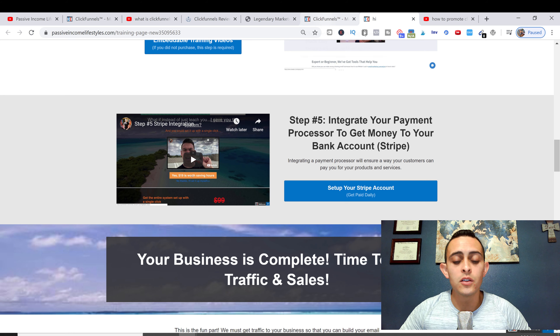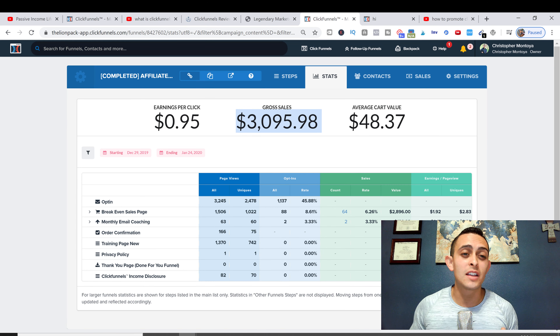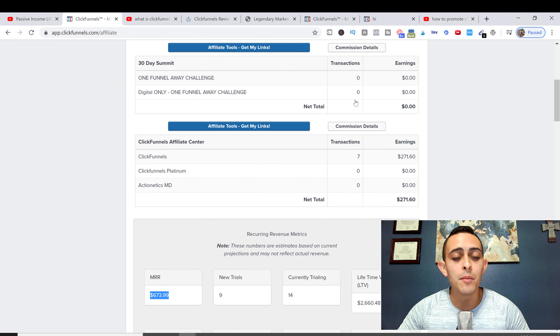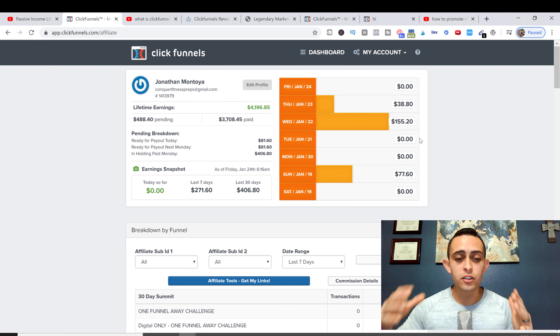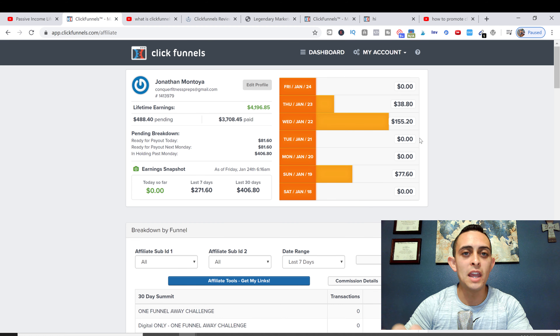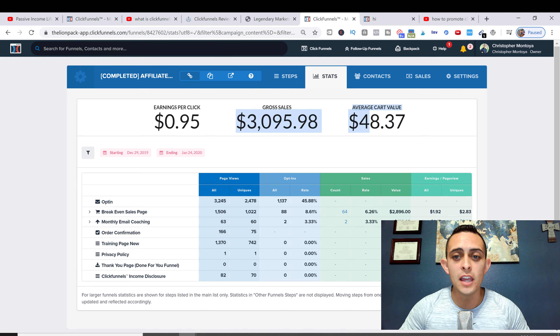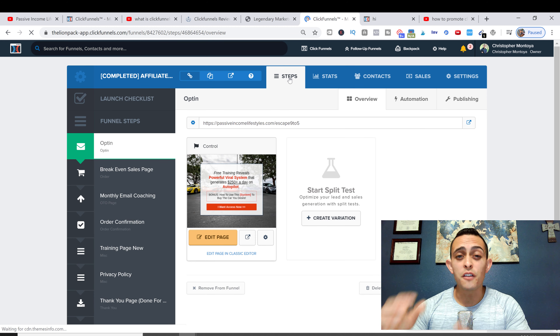You can have this funnel too — I'll put it as the second link in the description. The front-end sales go straight to my bank account — that $3,000. On the back end I'm getting ClickFunnels sales as well, though you do have to wait 30 days and then ClickFunnels pays you out through PayPal. This funnel is all plug-and-play — you can literally set it up in about one to two hours. There's also a free version and a paid version.